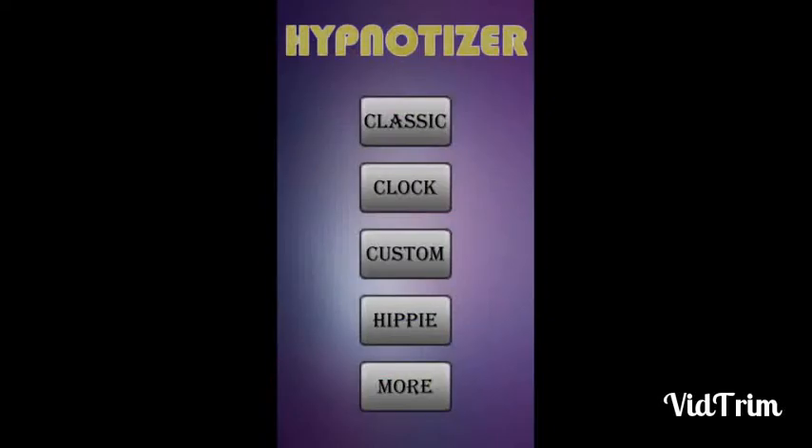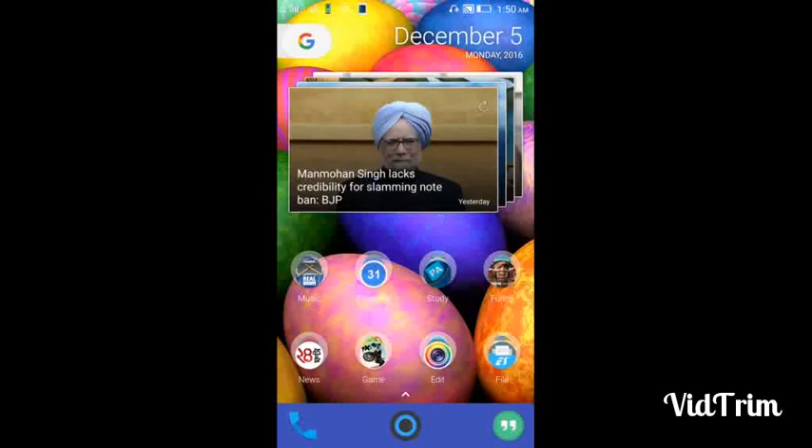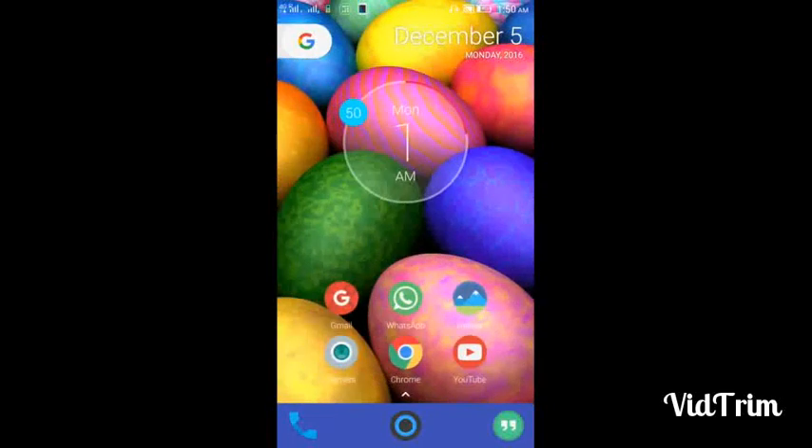And there is also an option of hippie. So try it and just comment below how you find the app. Goodbye, I'm signing off — thanks for watching my video.